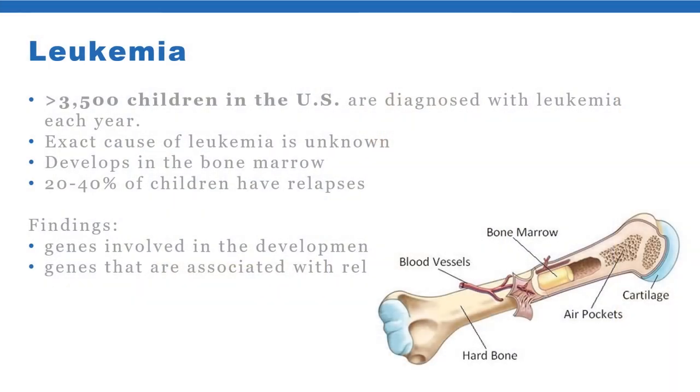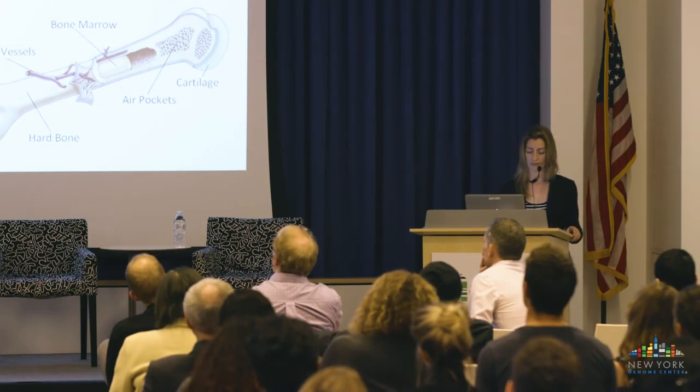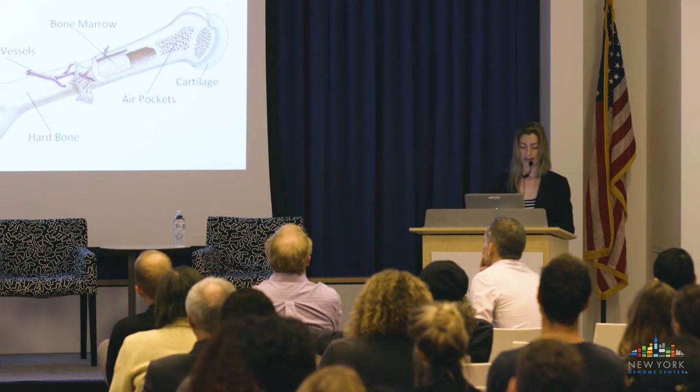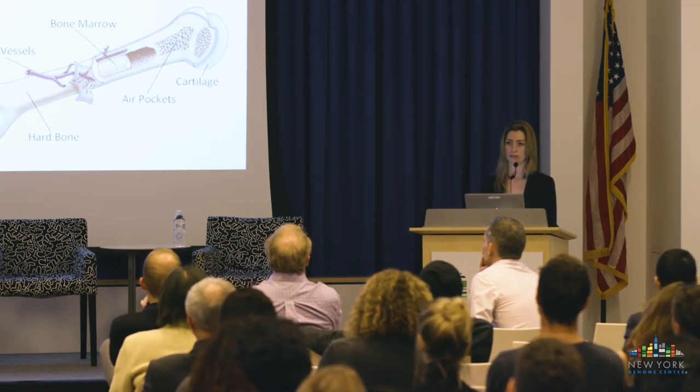Let's look at some examples of cancer research studies the New York Genome Center is involved in. Leukemia is a type of cancer involving blood-forming tissues such as bone marrow, and it's the most common type of cancer in children. Every year, 3,500 children in the US are diagnosed with it, and the exact cause remains unknown. In 20 to 40% of cases, children will have relapses after initial treatment. We've been able to identify genes involved in the development of the cancer and genes associated with relapses, and there are ongoing studies on how to use that information to improve treatment.